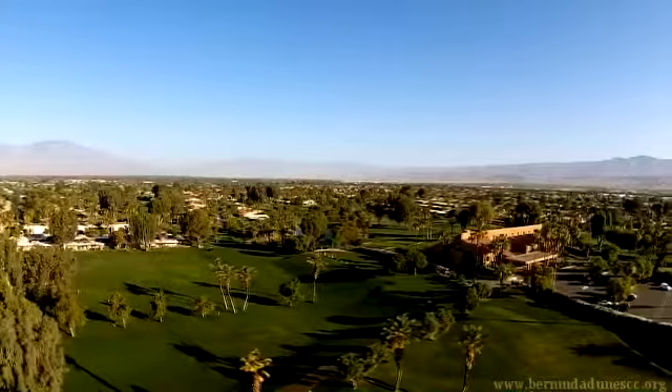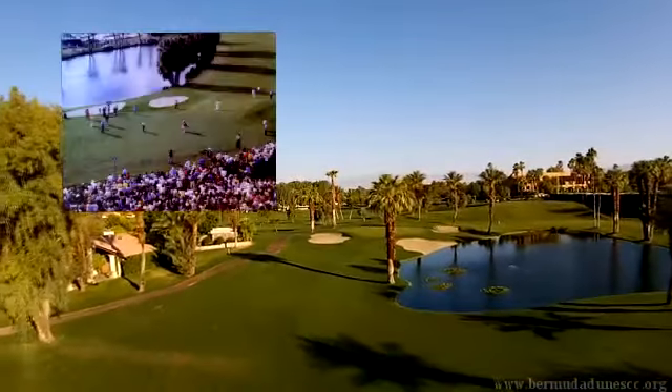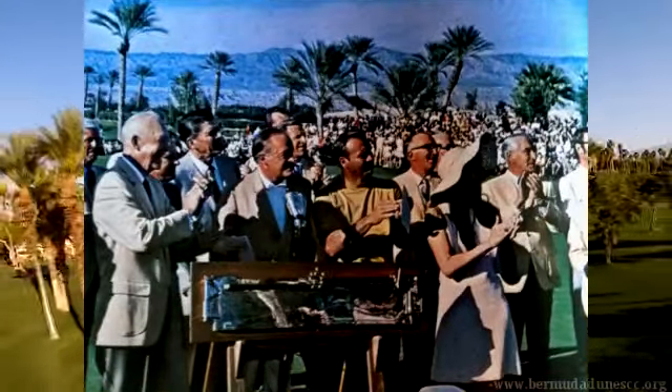Bermuda Dunes has a variety of membership opportunities, one suited to fit your lifestyle. So tee it up on a course where greats from the past have knocked in their final putts before hoisting the winner's trophy.